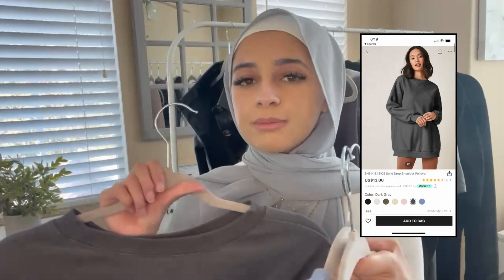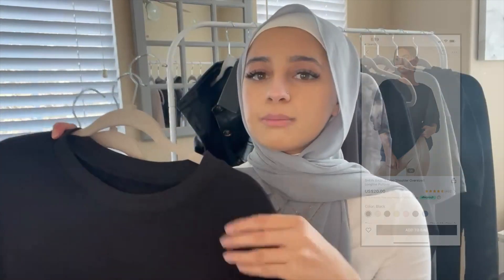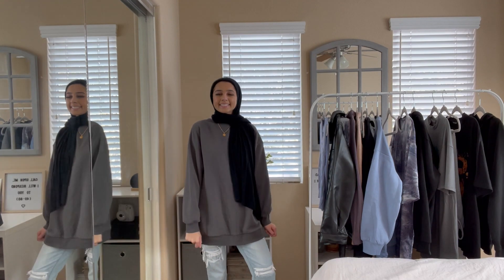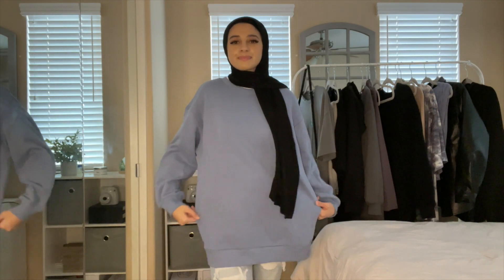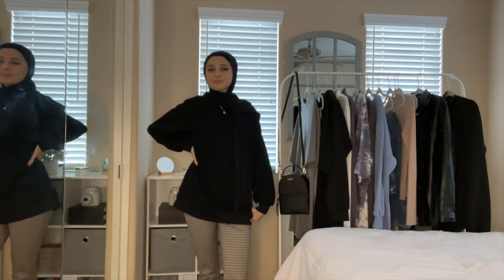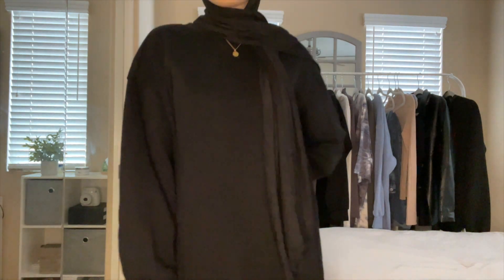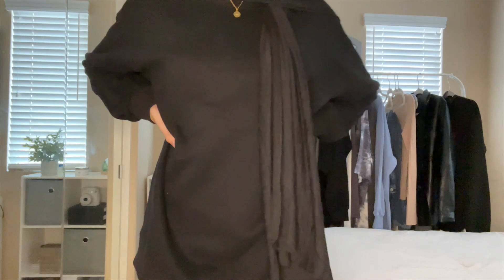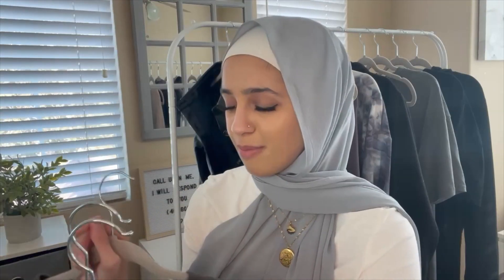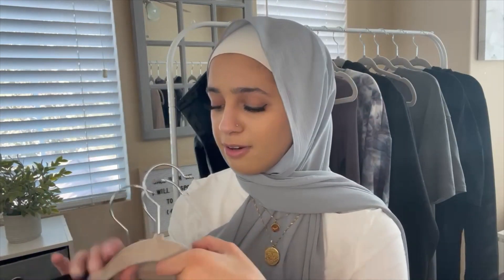Next I have three crew necks in gray, blue, and black. They are really, really oversized, which I love — a super modest fit. They're perfect for layering or just wearing as-is with jeans or leggings, and great for lounging around. I'll have all the sizing information in the description box since I don't remember off the top of my head whether I sized up or not.